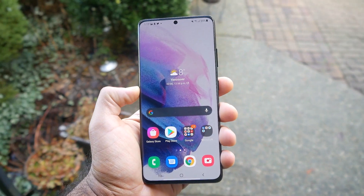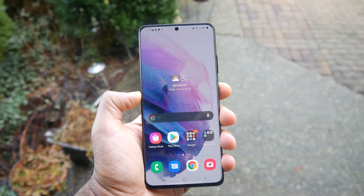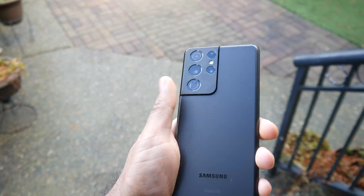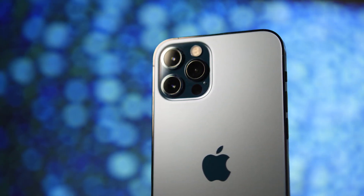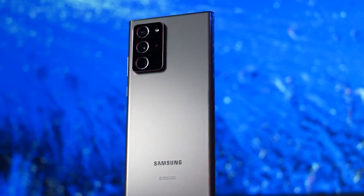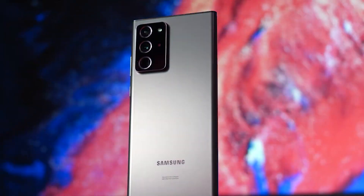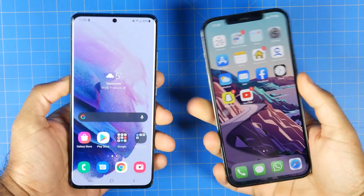What is up folks, how's it going? Today we're going to be doing a direct head-to-head battery life comparison between the Samsung Galaxy S21 Ultra versus the iPhone 12 Pro Max. We're also going to be taking a look at the S21 Ultra's performance compared to the Note 20 Ultra. We typically like to do two tests to evaluate battery life on our smartphones.